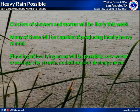Given that, we may see some flooding of low lying areas. We're talking about low water crossings. City streets are particularly susceptible, especially across San Angelo, Abilene, Brownwood, Brady, where the city streets are low lying in many areas, and of course other poor drainage areas as well. So best severe weather chances are probably Monday afternoon and Monday night, but heavy rain and pockets of flooding may be possible for the rest of the week.